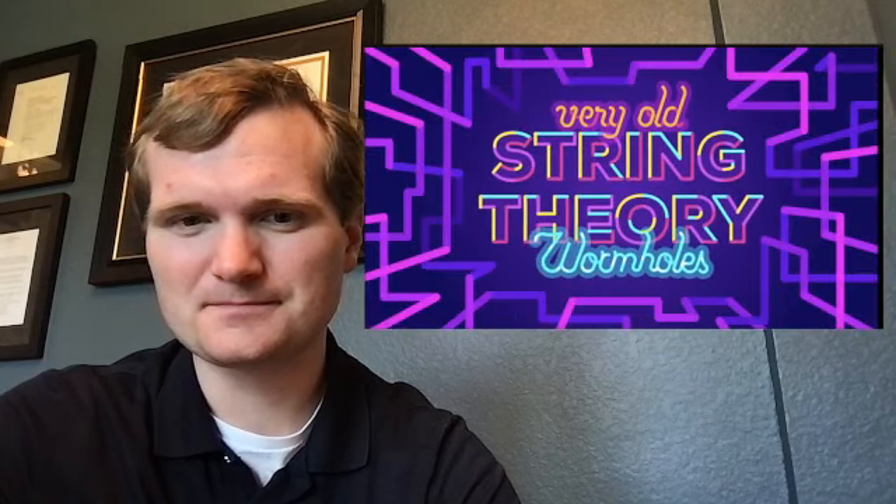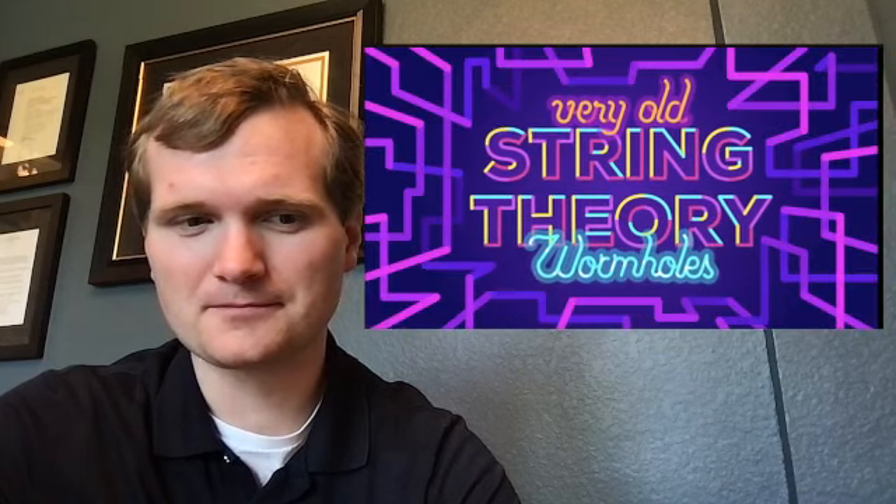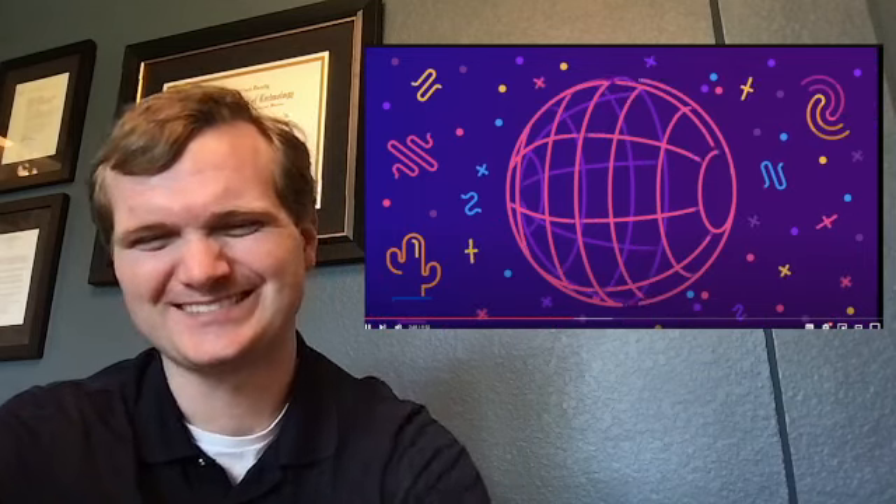Humans need a different kind of wormhole — a traversable wormhole. If string theory, or one of its variations, is the correct description of our universe, then we could be lucky, and our universe might even have a tangled web of countless wormholes already.